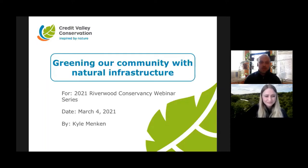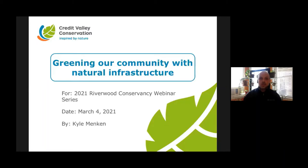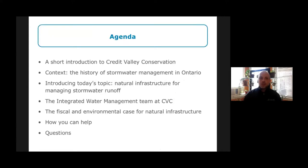Thank you Stephanie, and welcome everybody. Today I'm going to talk about the work that my team and I do to bring natural infrastructure for stormwater management to our community — how we green our community with natural infrastructure. I'll give a short introduction to Credit Valley Conservation, then provide context with the history of stormwater management in Ontario and the greater Toronto area, then talk about natural infrastructure for managing stormwater runoff, the work we've done to build the fiscal and environmental case for its adoption, and direct you to resources at Credit Valley Conservation. I hope to go for about 40 minutes.